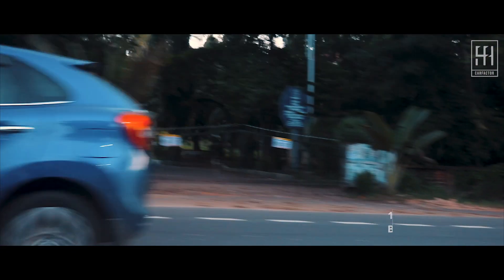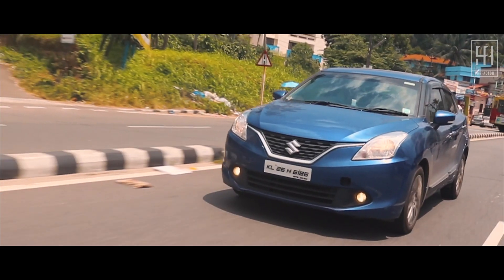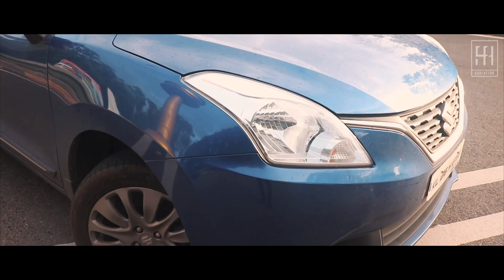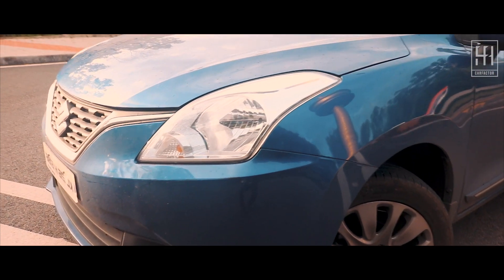Then there's the Baleno RS, which features the Boosterjet engine. It is definitely quicker and gets upgraded suspension, all-wheel disc brakes, and some minor cosmetic changes. However, it is more than a lakh pricier than the normal 1.2-litre top-end variant, as most of the engine parts are imported.